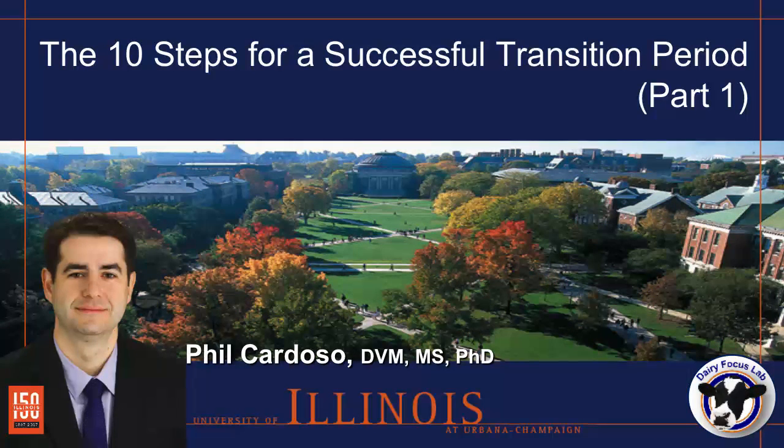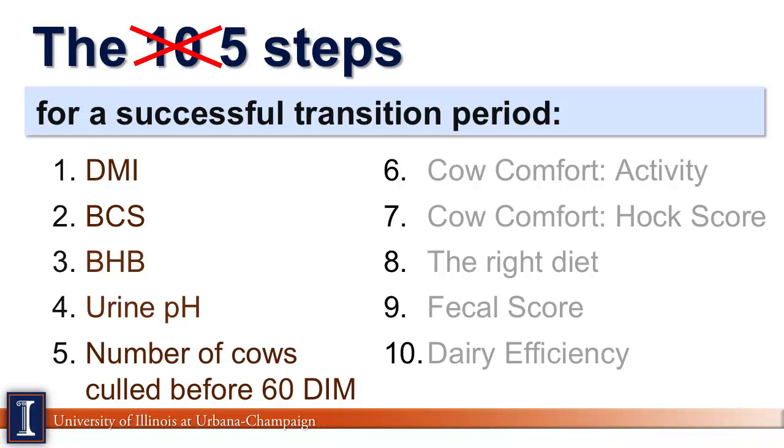I'm University of Illinois Extension's Todd Gleason. Nutrition and management of the dry dairy cow has been an area of extensive research across the whole of the land-grant system in the United States, and researchers say this is one of the most critical and stressful phases of the lactation cycle. Phil Cardoso, University of Illinois Extension Specialist in dairy, now joins us to take up this area. He's written an article that outlines 10 steps for a successful transition period. Thanks for being here. Let's take up the first five steps in this process, and we'll come back to the second five at a later time.